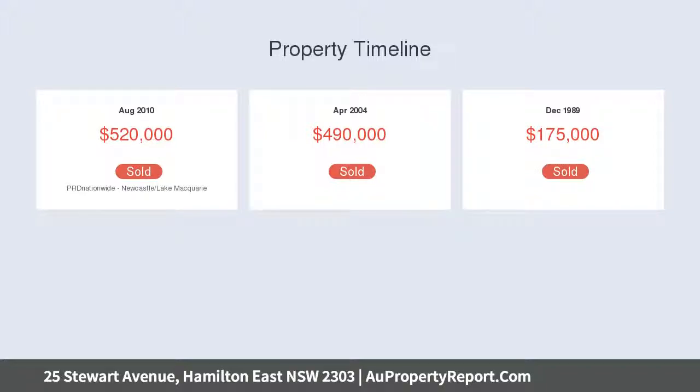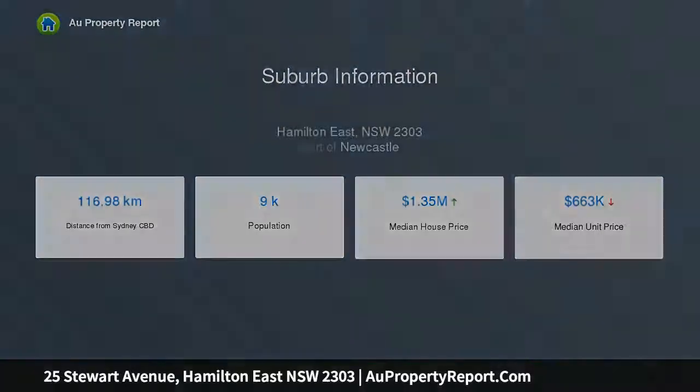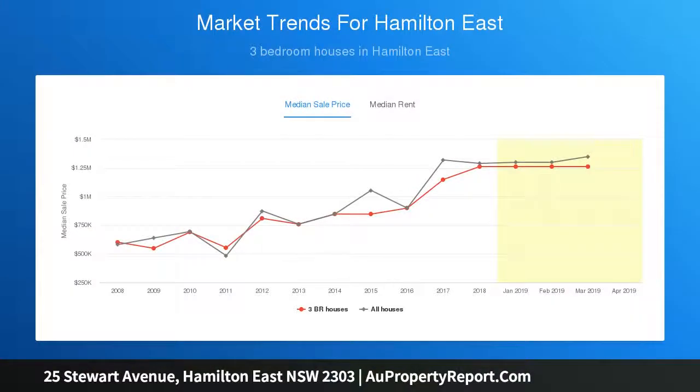A formal lounge room and adjoining sunroom precede the open plan living, dining, and kitchen areas, designed with entertaining in mind so that they open seamlessly to the all-weather timber deck and fenced backyard.